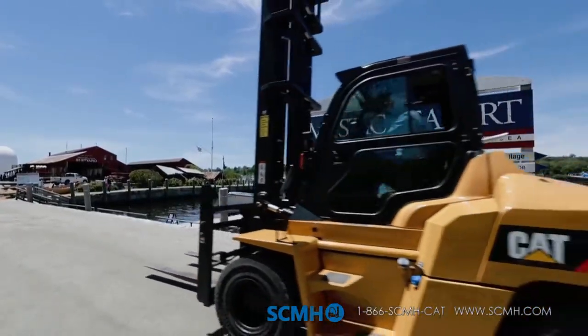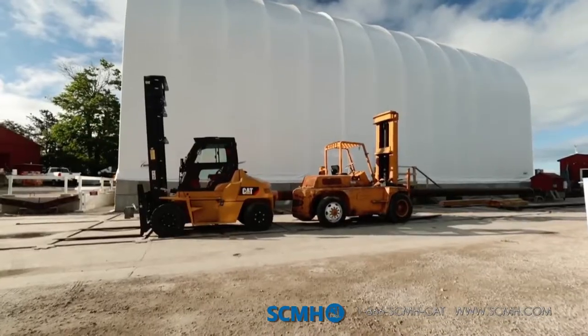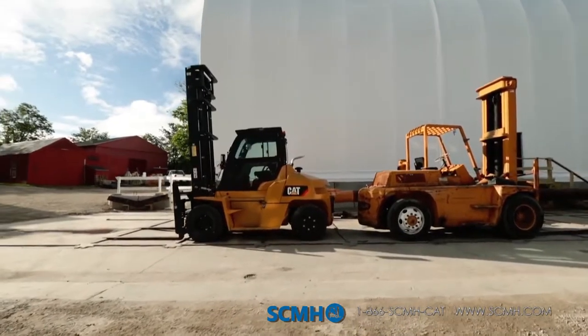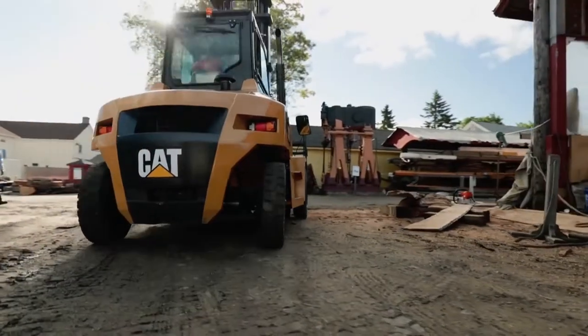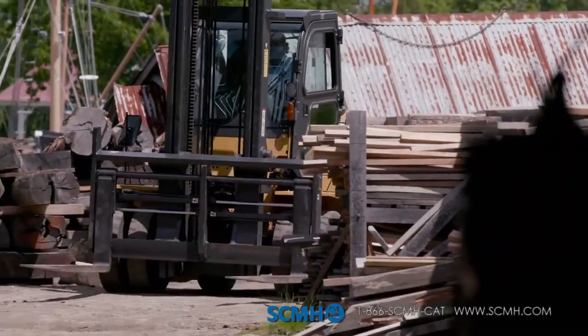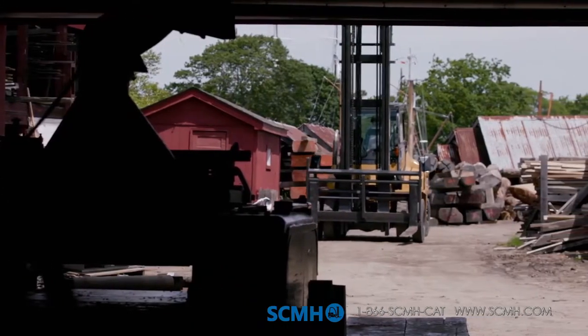We've had a tradition of CAT machinery here. We've got a 1954 CAT forklift. Our familiarity with the reliability of CAT equipment and the great service that we've had through the decades led us to really focus on a piece of CAT machinery. The reason we picked the DP-70N is it was a direct replacement for the machine that we currently used, both in its footprint and maneuverability around the shipyard. It's been a good 20-plus years since we've had a replacement machine, so getting a brand-new forklift was pretty exciting.